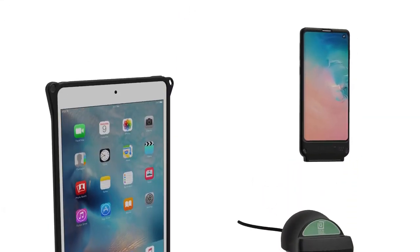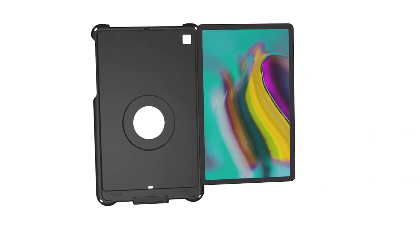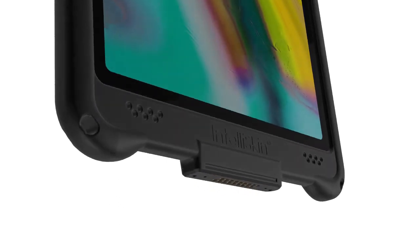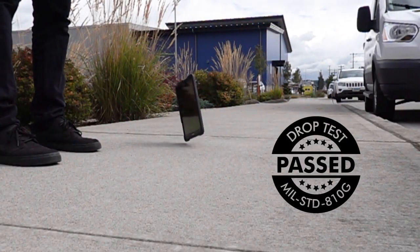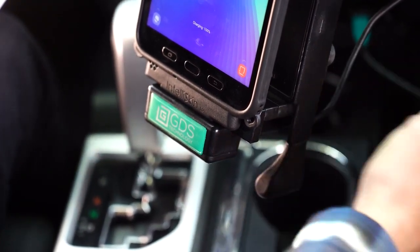The GDS dock supports any phone or tablet equipped with what's known as IntelliSkin. IntelliSkin is a protective sleeve for your phone or tablet that converts your device's internal charging connector to the GDS PogoPen technology on the outside. Featuring military-grade drop protection, IntelliSkin will extend the life of your device by preventing damage to the charging port from repetitive docking.